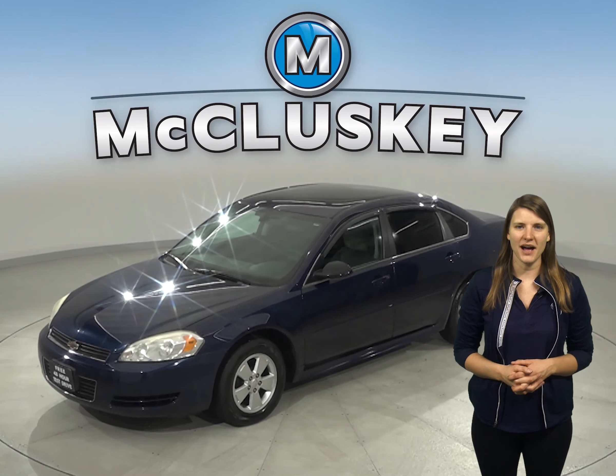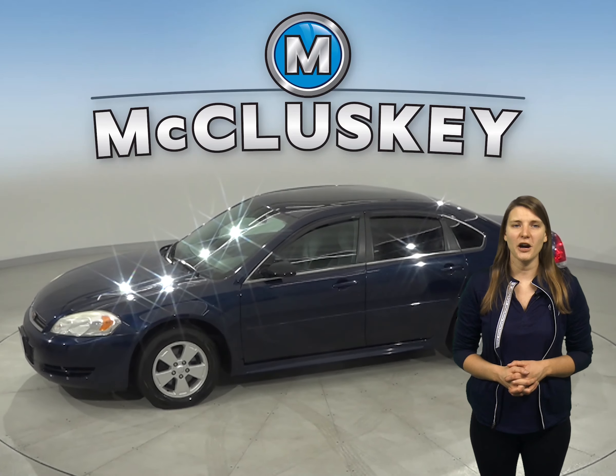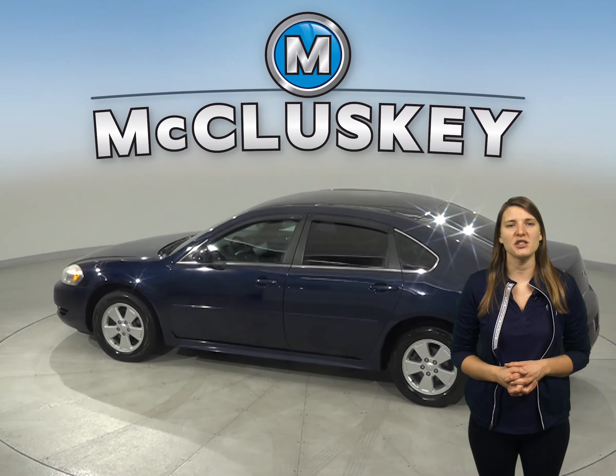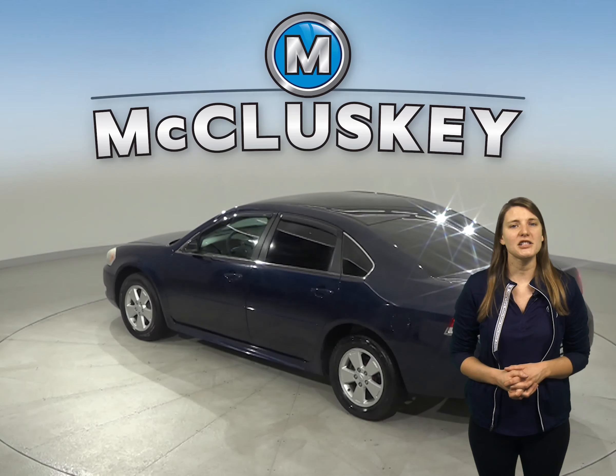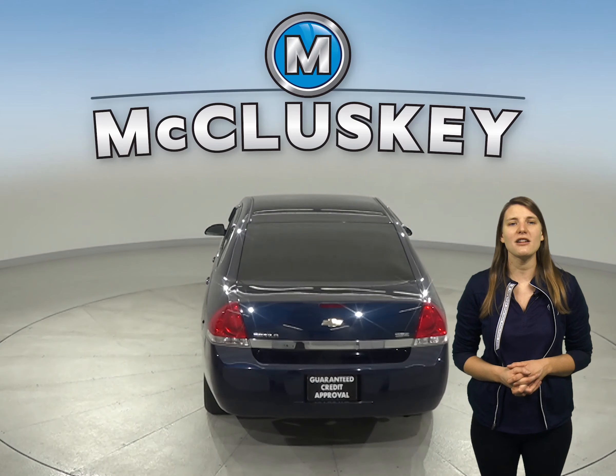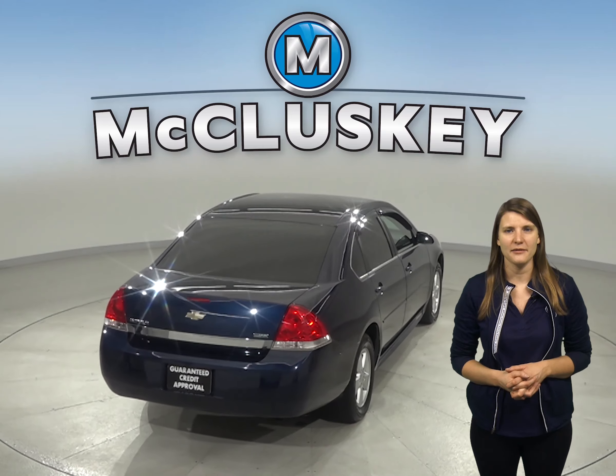Check out this 2011 Chevrolet Impala. This vehicle has about 125,000 miles on the odometer and gets up to 29 miles per gallon on the highway. It also has a 3.5 liter V6 flex fuel engine with a 6-speed automatic transmission with overdrive.